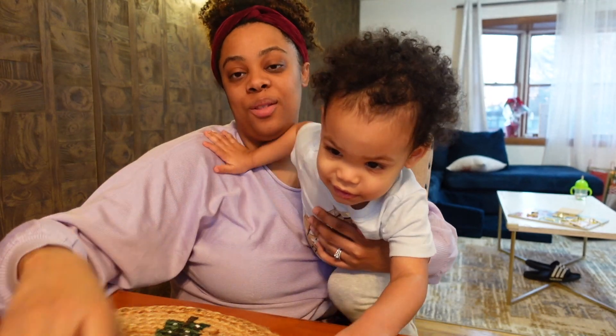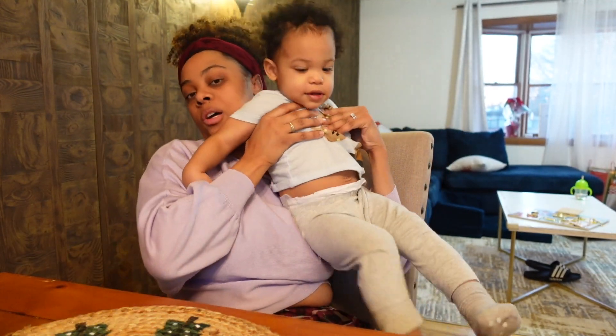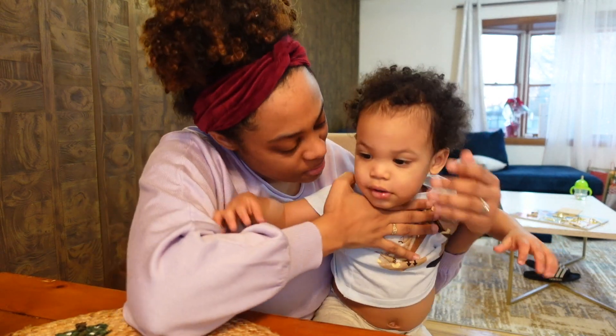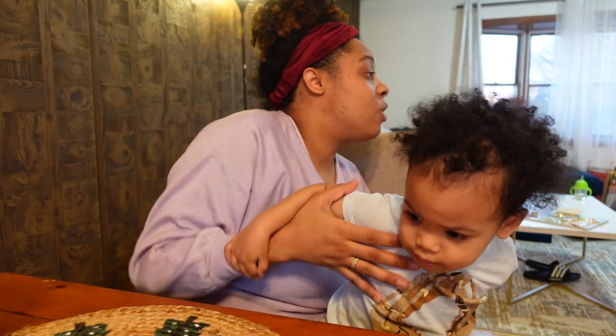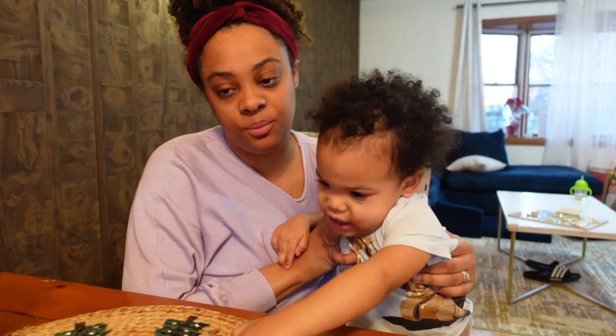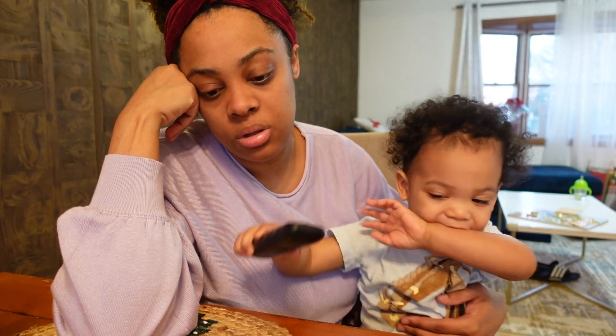He wants the remote control — he's gonna lose it again. I'm going to give you guys a tour. Actually, I don't even know if I should give you a tour or put it in a separate video, but to be honest I probably won't.